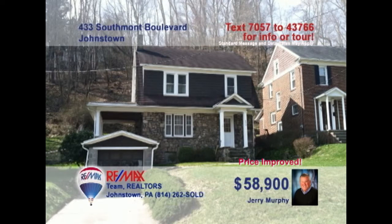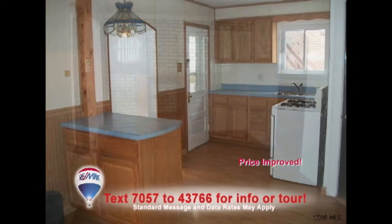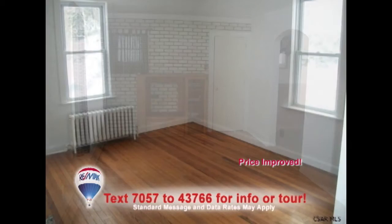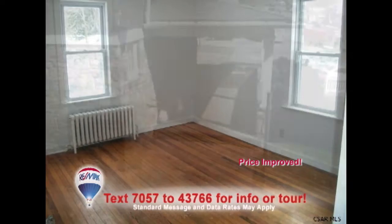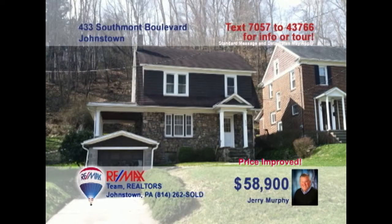Southmont Boulevard is where we'll find this pretty three-bedroom home presented by Jerry Murphy. This spacious updated kitchen features immaculate laminate flooring and shares open space with the dining room. More laminate and a brick accent wall greet you in the living room. The upstairs bedrooms offer hardwood floors, closets, and fresh paint. Enjoy fresh air out on the covered porch. This one is move-in ready and priced to sell. Take a tour with Jerry right away.